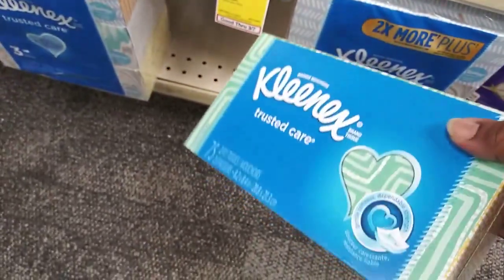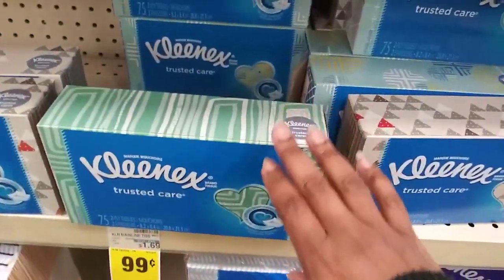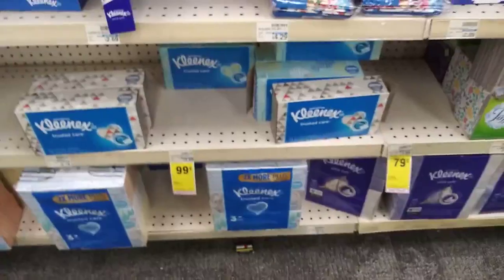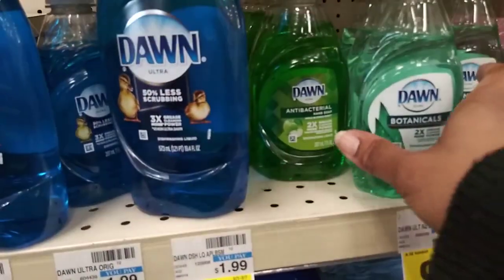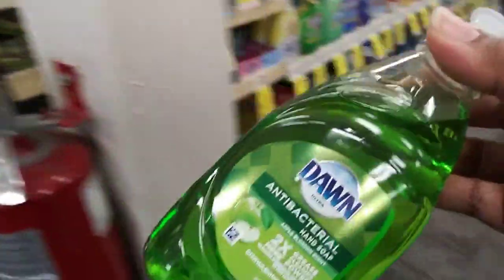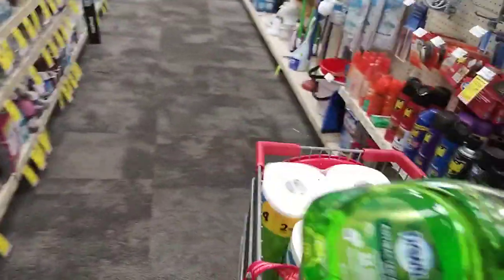This Kleenex is $0.99. Make sure it's the right quantity — the CTR is for two of them — and then I have a coupon. I think I have either a digital or paper coupon, $0.50 off of this. So I'm going to get this. I did find the Bounty; it was on the end cap.